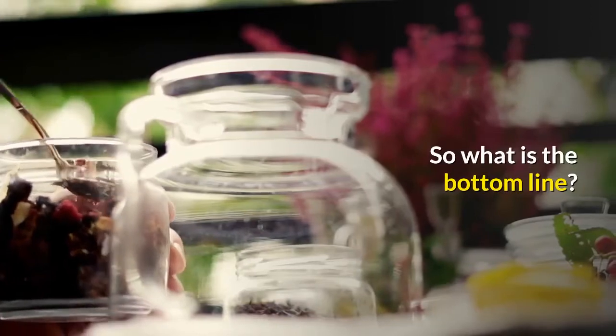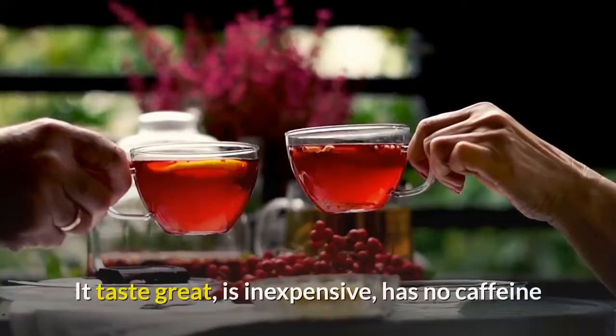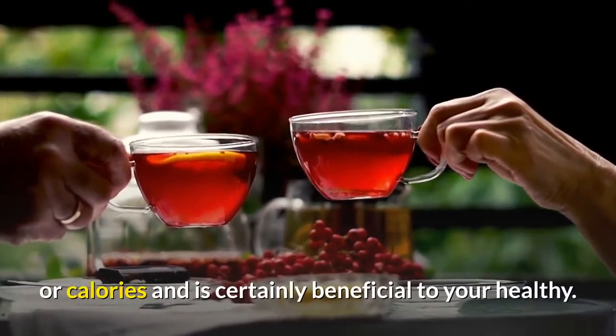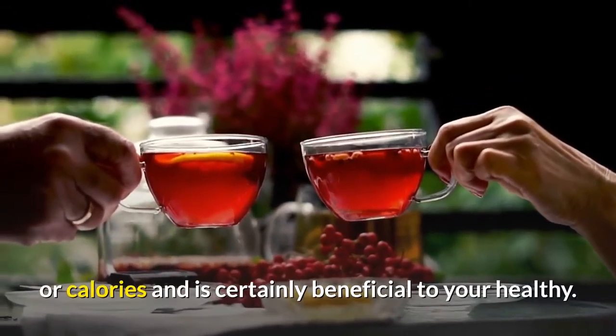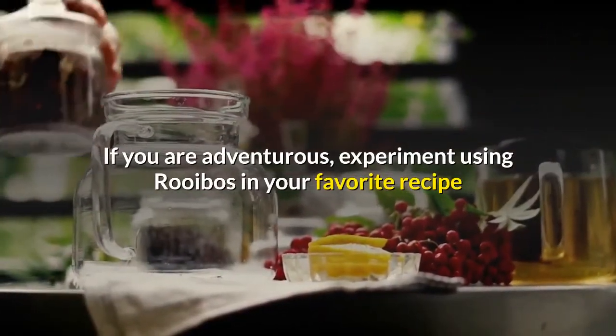Rooibos can relieve stomach and digestive disorders such as nausea, vomiting, heartburn, cramps, and constipation in adults. So what is the bottom line? If you like rooibos, drink it. It tastes great, is inexpensive, has no caffeine or calories, and is certainly beneficial to your health. If you are adventurous, experiment using rooibos in your favorite recipe or as a skin tonic.